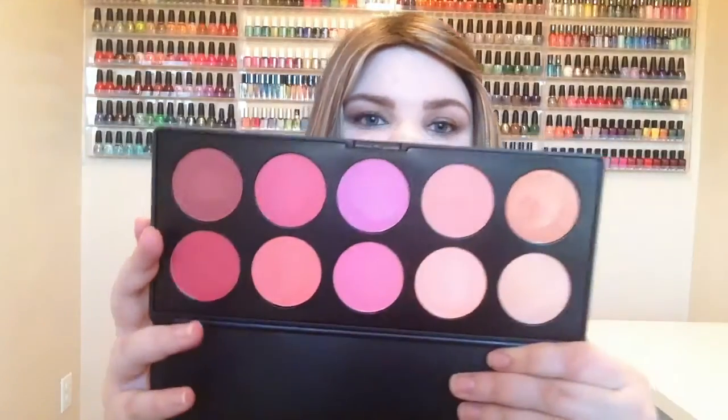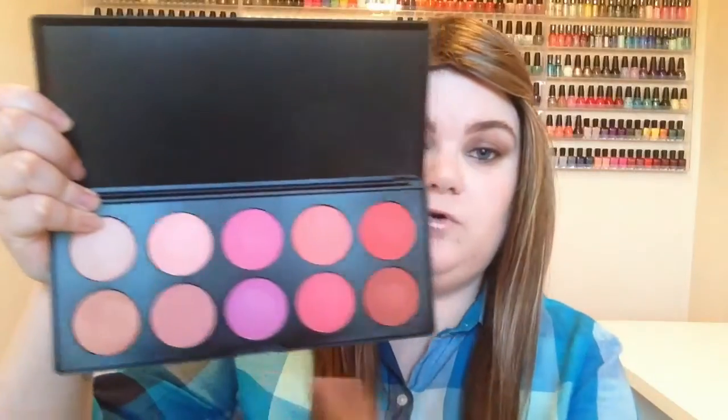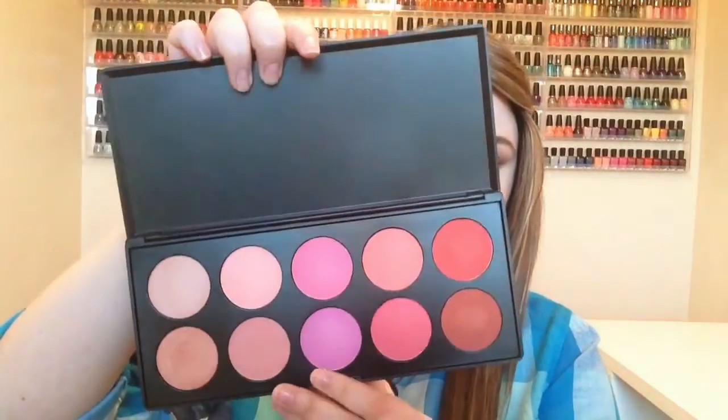And then lastly for makeup products, I've been using this BH Cosmetics 10 Color Blush Palette basically all month as well. It has beautiful colors, very pigmented, very soft and smooth. Today I'm wearing this color right here. There's a whole bunch of different colors, and I got this from Haute Look. They're on there pretty often if you want to look into BH Cosmetics, or obviously they have their own website as well.